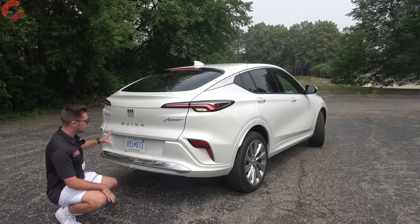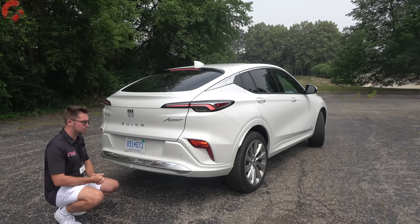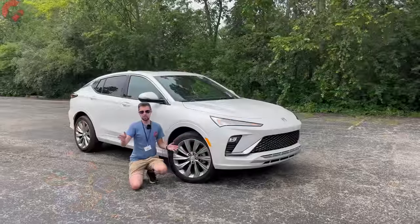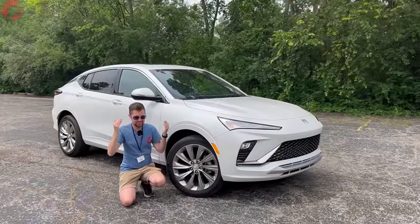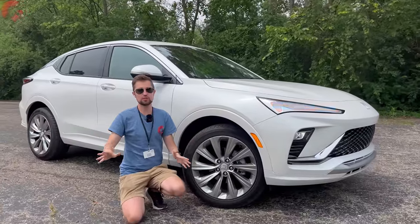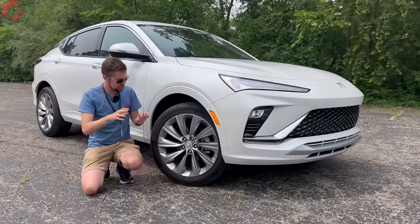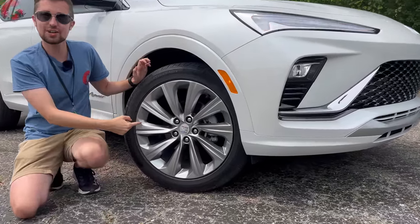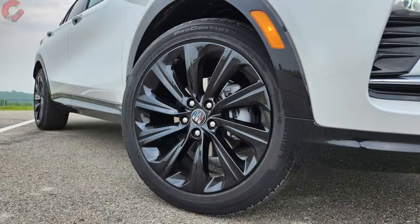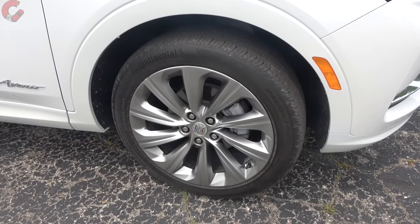Dropping down to the lower area, all of this is finished in a nice body color with no exposed exhaust outlets. It looks very premium. Quick note: we're actually fighting Canadian wildfire smoke up here in Detroit, which is why it looks so hazy today. As for the wheels, you have 17-inch alloys, 18-inch alloys, and then 19-inch alloys on this top Avenir model — a nice multi-spoke design with a satin chrome finish.